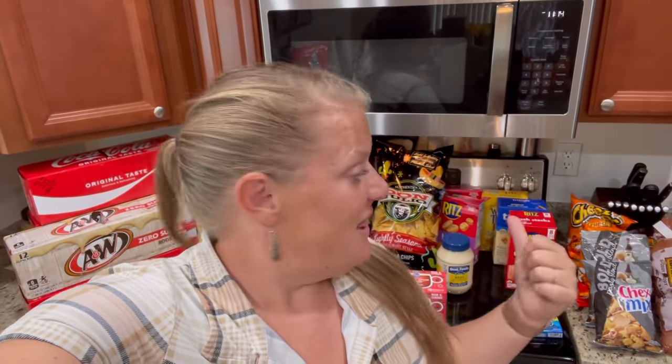Hey guys, welcome back to my channel. Welcome if you are new. My name is Mandy and today I'm sharing with you a small grocery haul. I just shopped the sales this week. I didn't need anything from Walmart. I do need some coffee filters and I was going to run into Dollar Tree to see if they had some but I just didn't want to. Let me just turn you around and show you everything I got. I'm going to go over prices with you as well. So if you like this kind of video, please give me a thumbs up and let's get right into it.